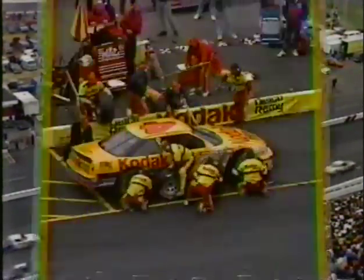Rusty Wallace hits car number 57. As other cars go by, here comes Brett Bodine coming down into the two car. Heavy traffic. Let's go down to Jerry Punch and Rick Wilson's pit.